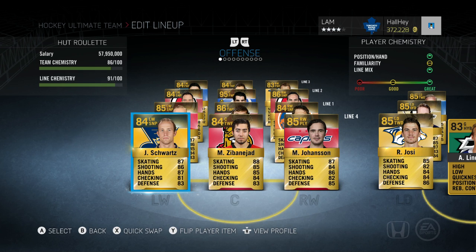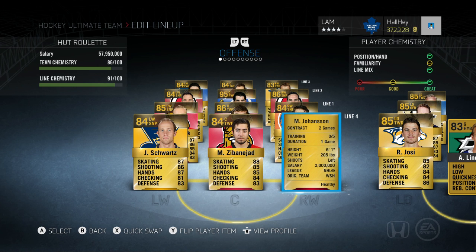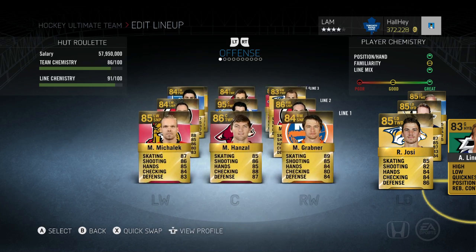Jaden Schwartz is 84 overall with 87 skate, 86 shot, 87 hands — your typical forward and very good on that line. We also have Mika Zibanejad with 88 skating, very underrated for his player card at only 84 overall. He can win face-offs and still has really high skating. Next is Marcus Johansen on the Washington Capitals — 87 skate, 84 shot, 86 hands, 82 checking, 85 defense. This is a very versatile card you want to pick up.